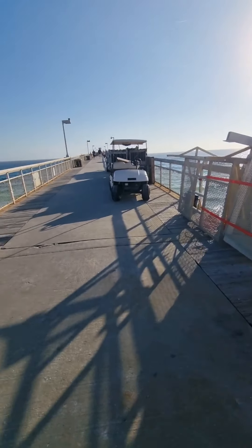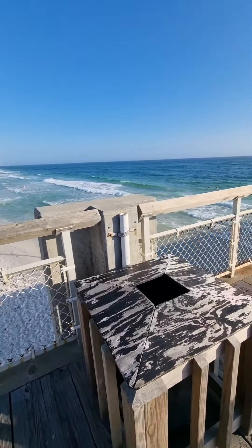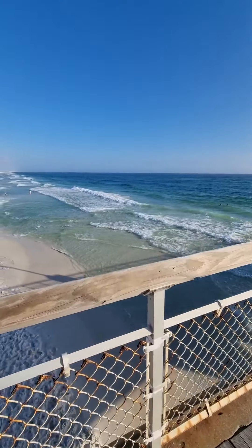So I finally made it onto the pier. We're going to start here. It's rough out there today — you can see it.